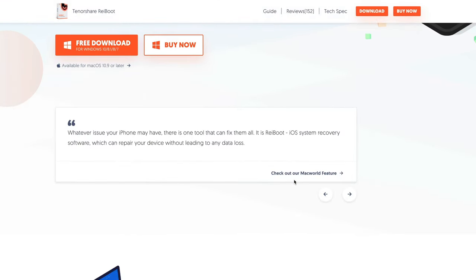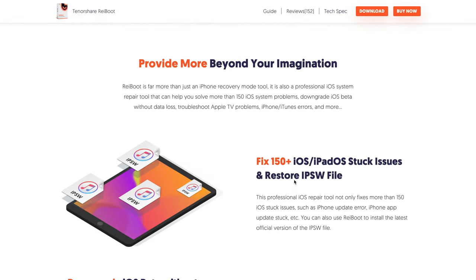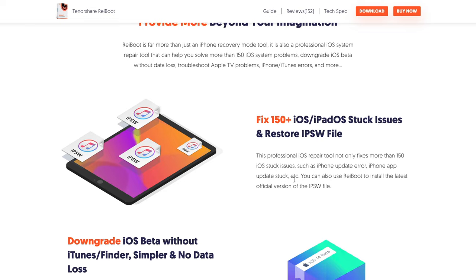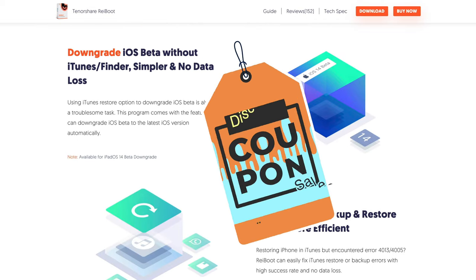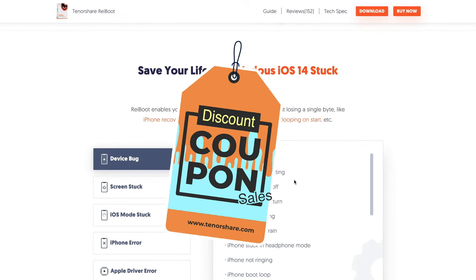If you've also met these issues or you're right now suffering from one of them, don't worry — I'll show you how to use this tool. And at the end of the video I'll give you guys a coupon for this tool, so make sure you watch through the video. Now let's dive in.